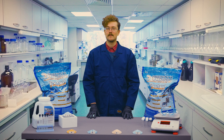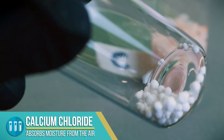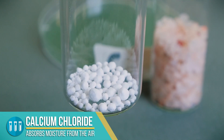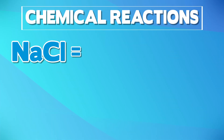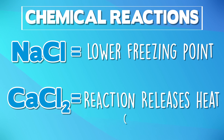The real hero of the ice melt world is calcium chloride. Unlike salt, which needs to be in contact with moisture before it can begin de-icing, calcium chloride absorbs moisture from the air, allowing it to start reacting much faster. And unlike salt, which actually makes the ice colder, calcium chloride reacts with water exothermically, which means it physically gets hotter as it releases energy in the chemical reaction.